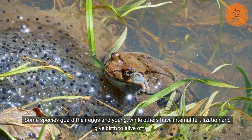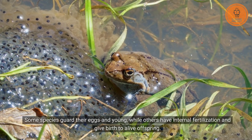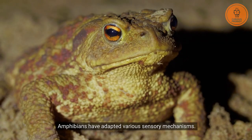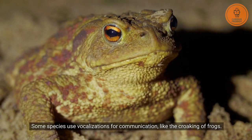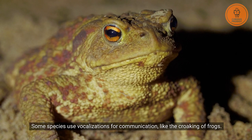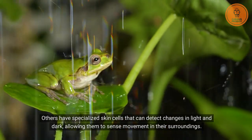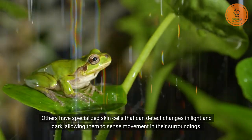Some species guard their eggs and young, while others have internal fertilization and give birth to live offspring. Amphibians have also adapted various sensory mechanisms. Some species use vocalizations for communication, like the croaking of frogs. Others have specialized skin cells that can detect changes in light and dark, allowing them to sense movement in their surroundings.